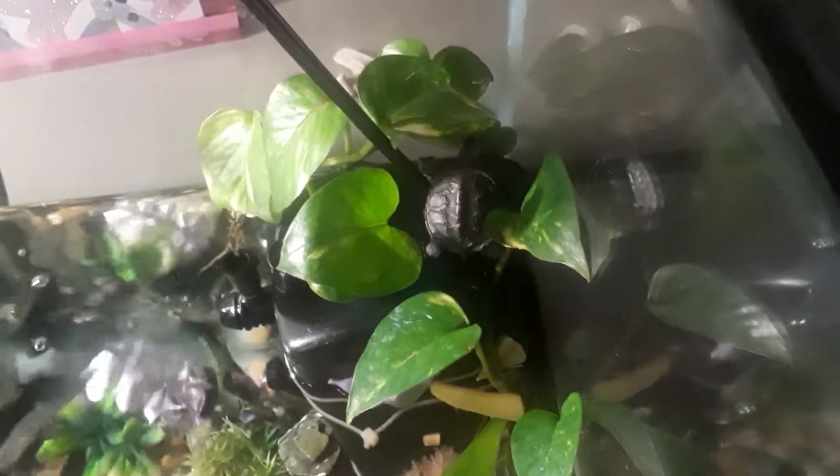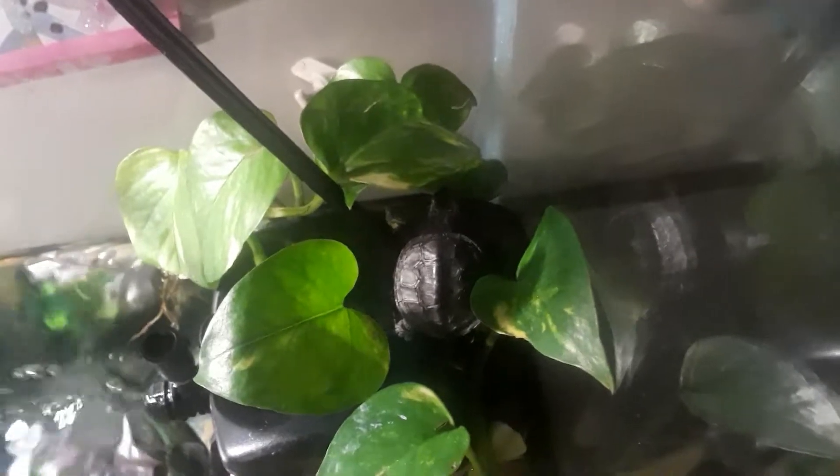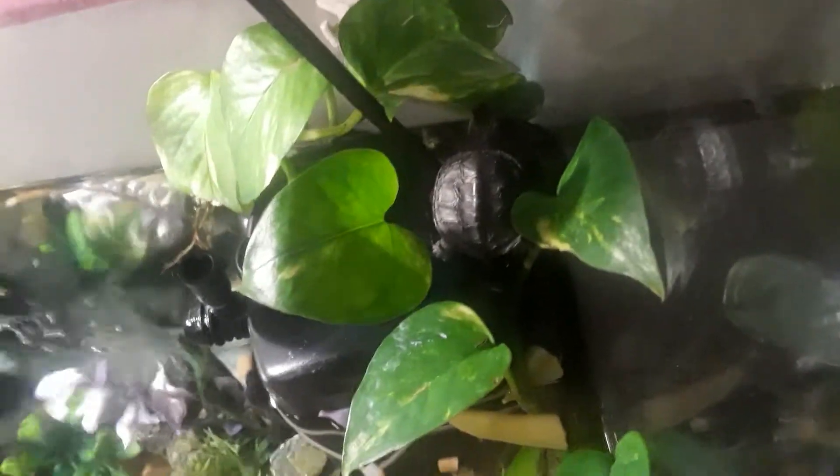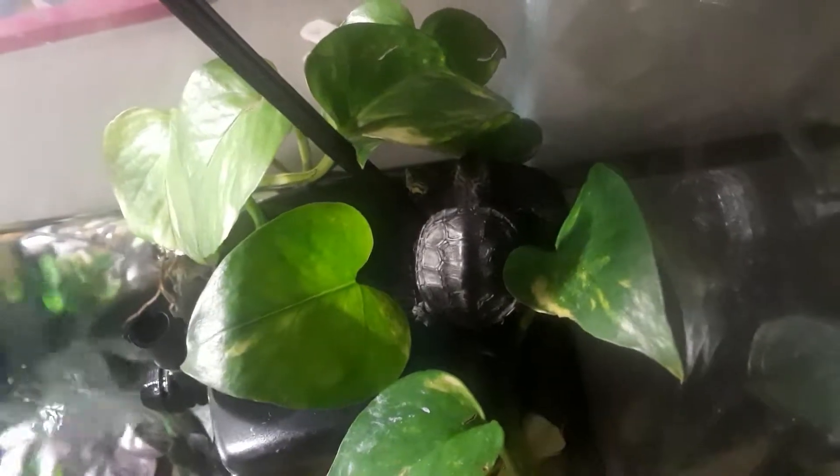On another note, my other turtles are chilling in the pothos plant right there. The pothos are not submerged because it won't live that way — the leaves won't grow properly. So I just got it out above the water. It's helping take out the nitrates and all that. They're chilling right there, they love that spot. Like a little jungle.